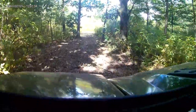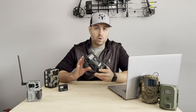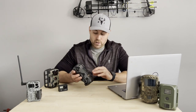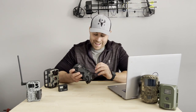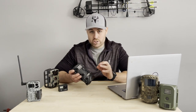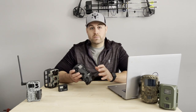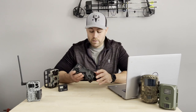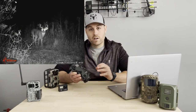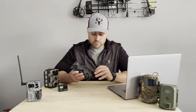Camera number two is the most trusted and most reliable camera I've ever owned. I've been running this particular camera for four years and I have three of them. This is the Wild Game Innovations Terra Extreme — the 10-megapixel version, which is lower than a lot of the newer cameras out now. The 10-megapixel version with the infrared flash goes for $40 on Amazon.